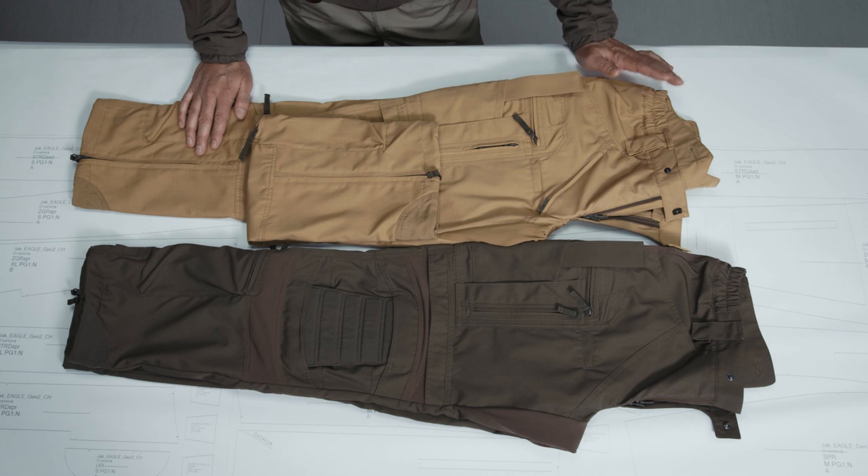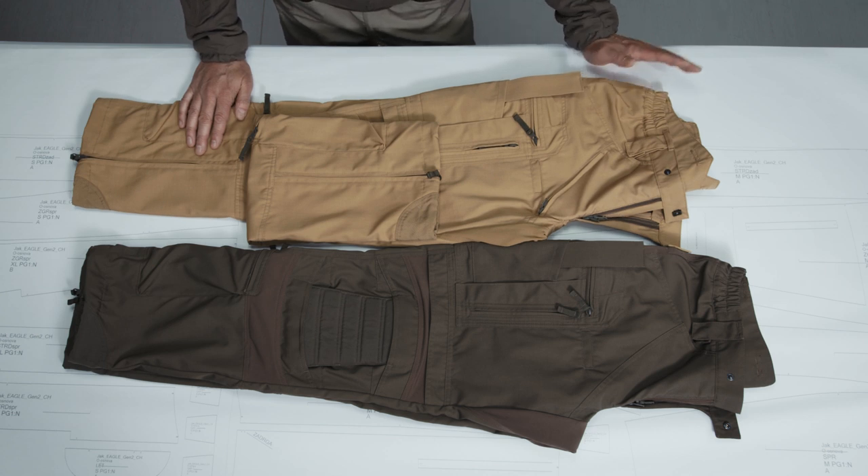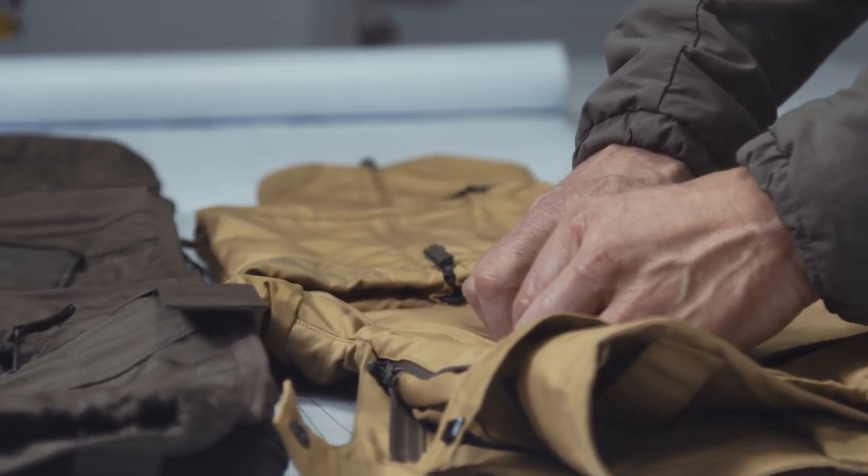HT stands for high temperature. The Stryker HT combat pants are for higher temperatures, and what we did is we incorporated an additional ventilation opening in the crotch area.